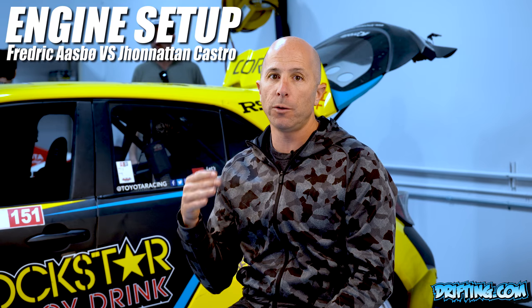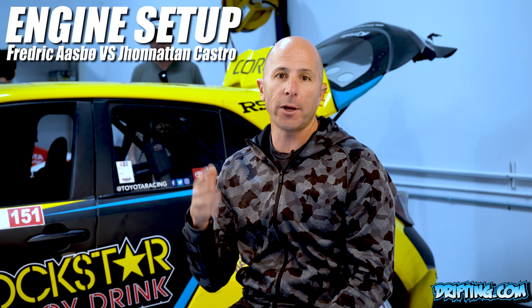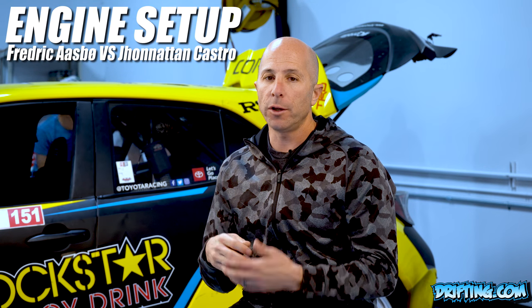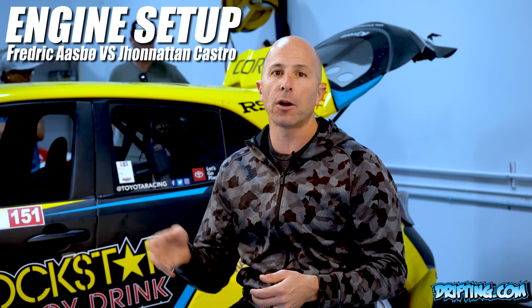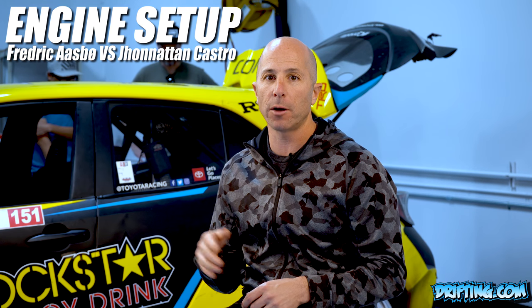In Freddy's car we run the most current engine package: 1,000 horsepower, 28 pounds of boost, a 150 shot of nitrous, a really trick dry sump oiling setup, 9,000 rpm — pretty much run to the limit with a lot of prototype parts.